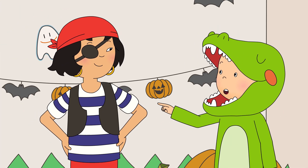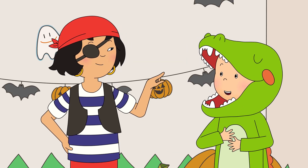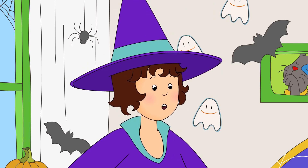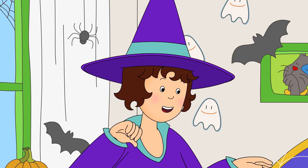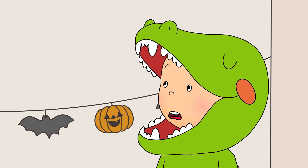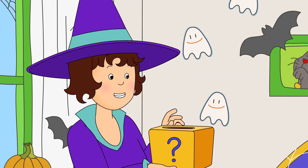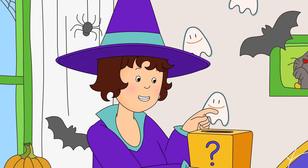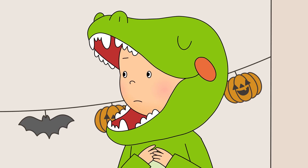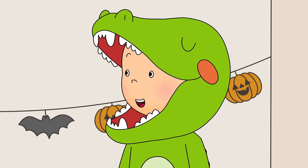Nice pirate costume, Sarah! Yarr! Your dinosaur costume is great too, Caillou. Okay, everyone. It's time to play a spooky game. The mystery box. What do we have to do? You put your hand inside the box and touch the spooky thing inside. If you guess it right, you win a prize. Caillou didn't like the sound of touching something spooky, but he did like winning prizes.